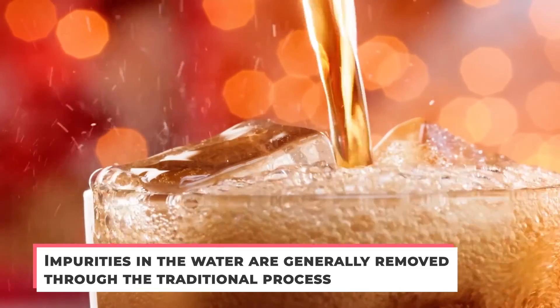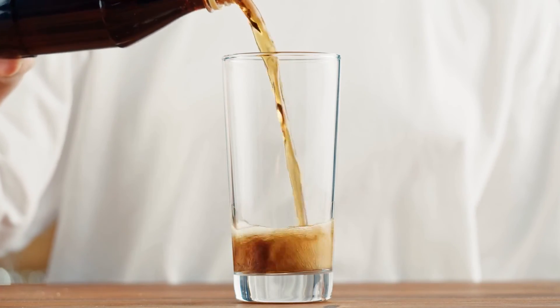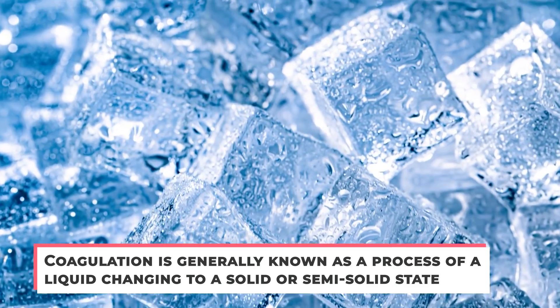Impurities in the water are generally removed through the traditional process — a series of coagulation, filtration, and chlorination. Soda involves a lot of science; it's more than sugar and fizzy water. Coagulation is generally known as a process of a liquid changing to a solid or semi-solid state.